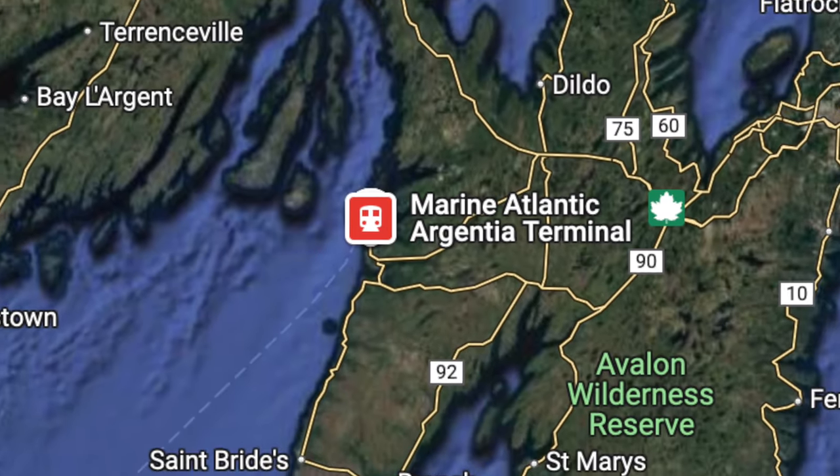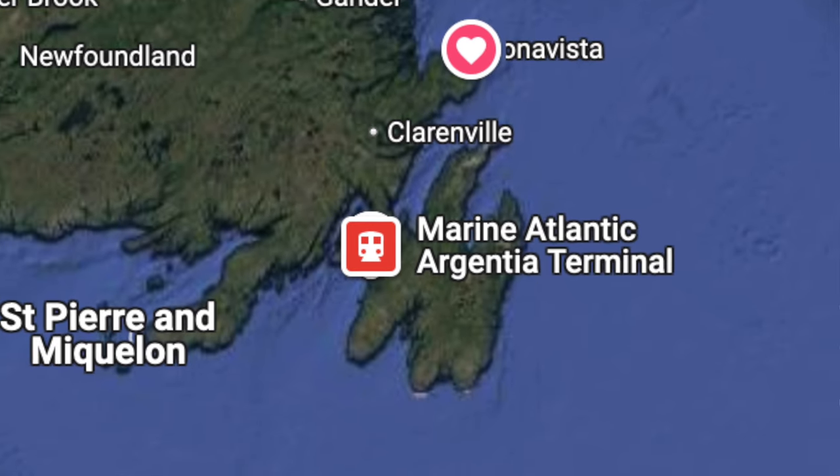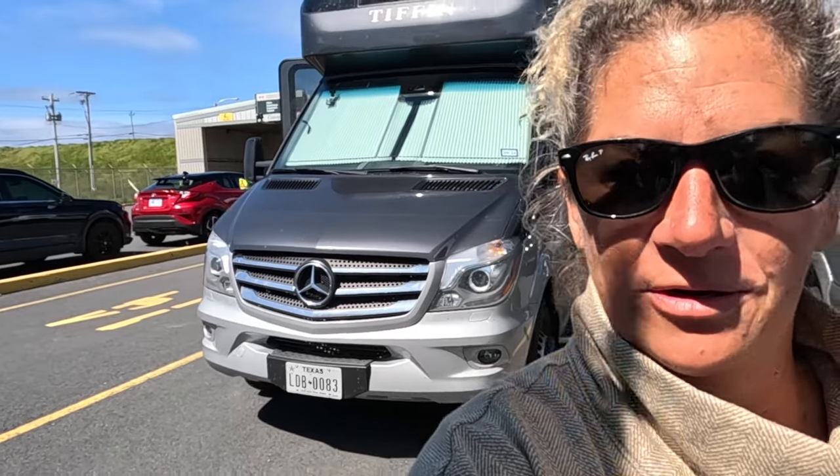We are here at the Argentia ferry terminal, which is near Placentia, Newfoundland. We're taking the long ferry back. There is a terminal building with washrooms. I don't believe there's a cafeteria, but there is somewhere you can get out and walk around. Most of the car lanes are separate from all the RV lanes. We're just going to enjoy our couple of hours here before we start loading up.